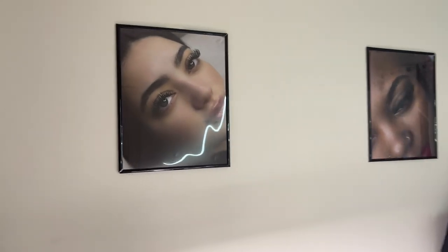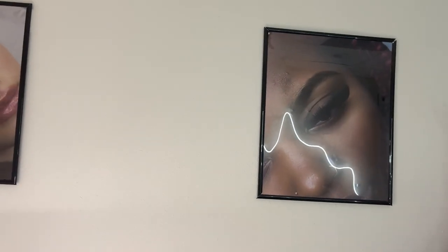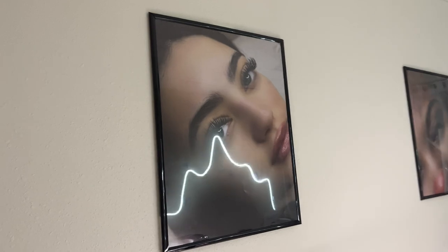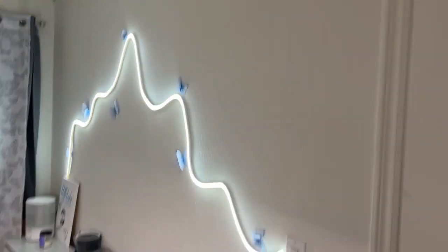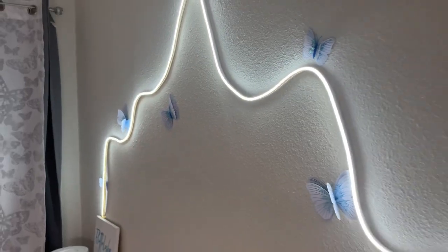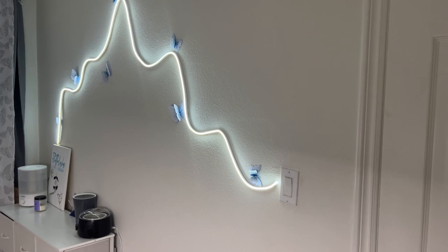Up here I have some pictures — my beautiful client I did a wet set on, right here. It's a cat eye volume. I'm always switching these pictures out; I did a photo shoot actually but I haven't been able to get those pictures printed yet. Over here I have this cute squiggly light I saw on TikTok — I ordered it off Amazon and put little butterflies on it. I love what it does to my room. I also have little butterfly wall plugs.